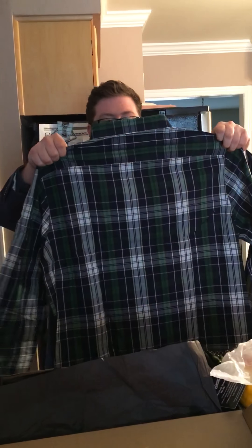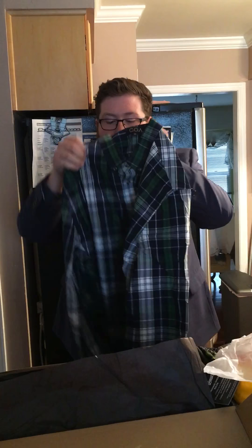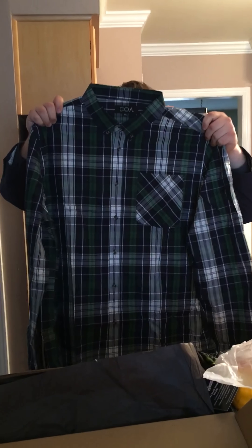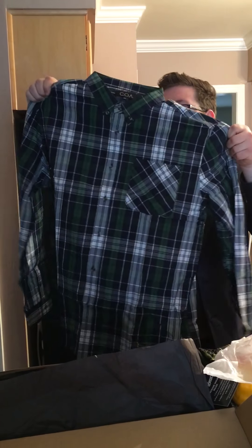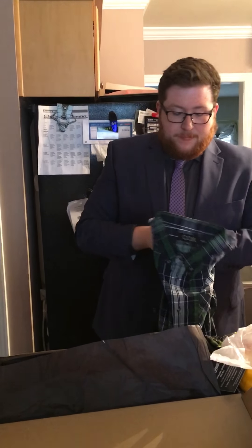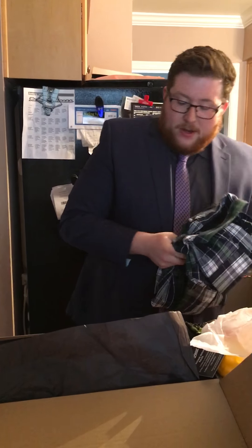It almost looks like flannel at first but it's definitely not — it's more of a button-up. Pretty cool pattern on it though, I'm digging it. It's got kind of a green, blue, black, and white color scheme. My size too. I like it — it's pretty cool. I'll definitely try that at some point. I like wearing a button-up open over a graphic tee, or maybe with the sweatshirt underneath.